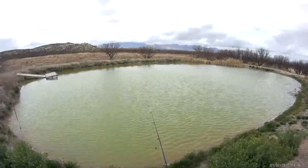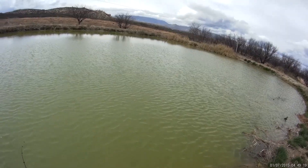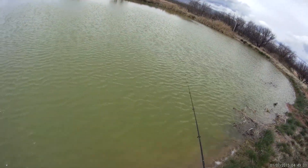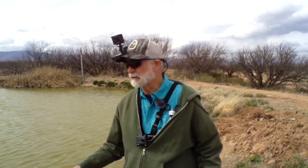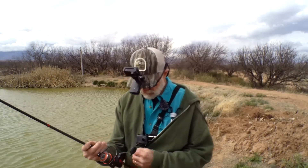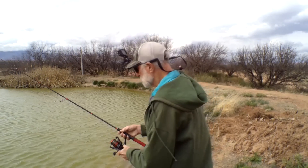All right guys, we got on a Daredevil here — something different. I had one on, dudes. I thought it was a snag. A little update: we tried a bunch of crankbaits and I had one on the Daredevil, but I thought it was a snag and he got off. So we're back to the Hellgramite rigged Ned Rig style. That's seven fish so far.